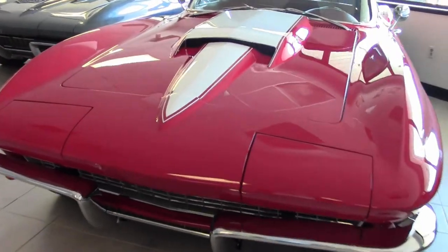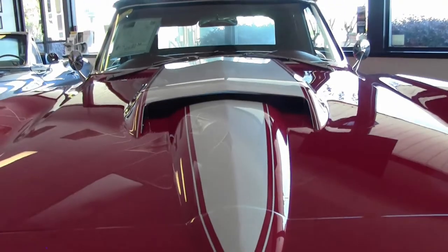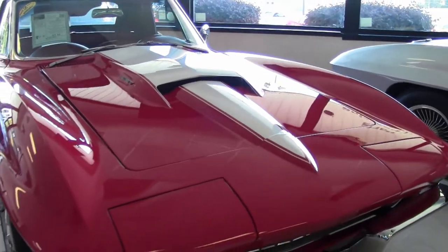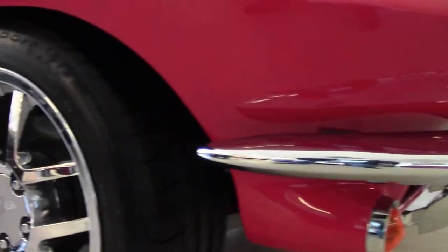This is a beautiful car — one of those rare cars that will turn heads wherever you take it. It has a beautiful red exterior with a white stinger, red leather interior, and a beautiful black convertible top.